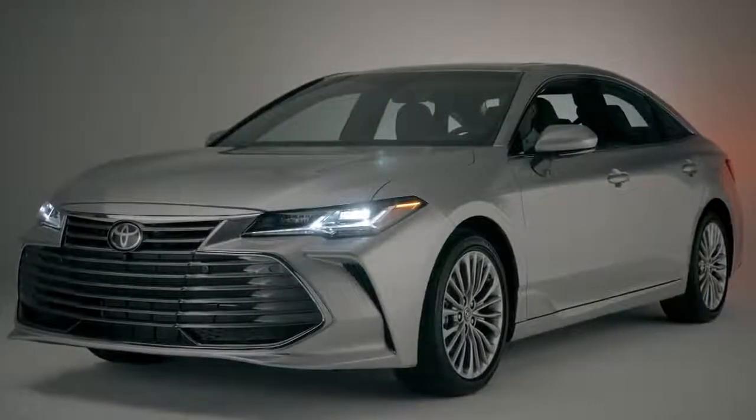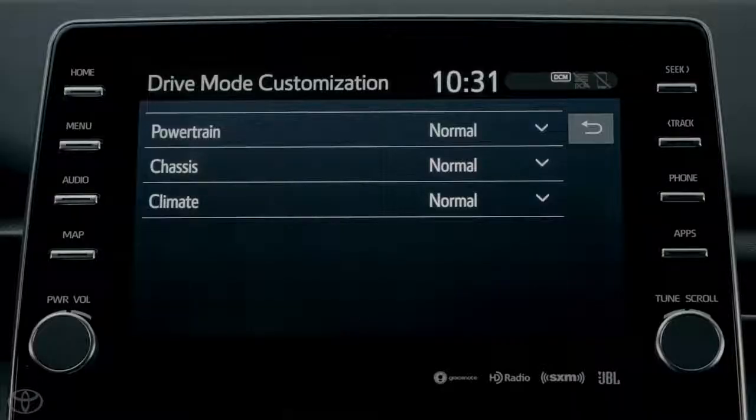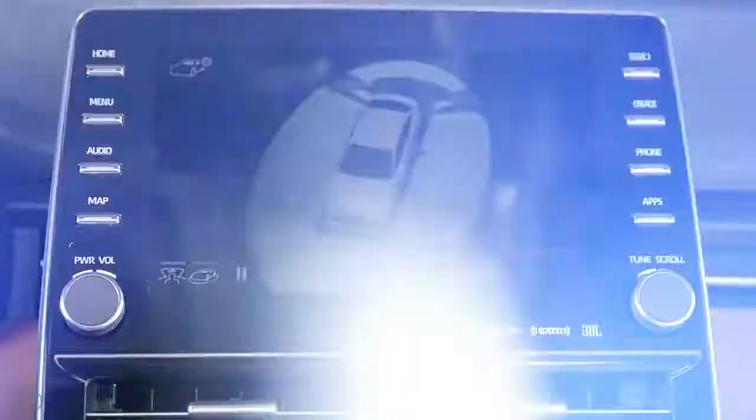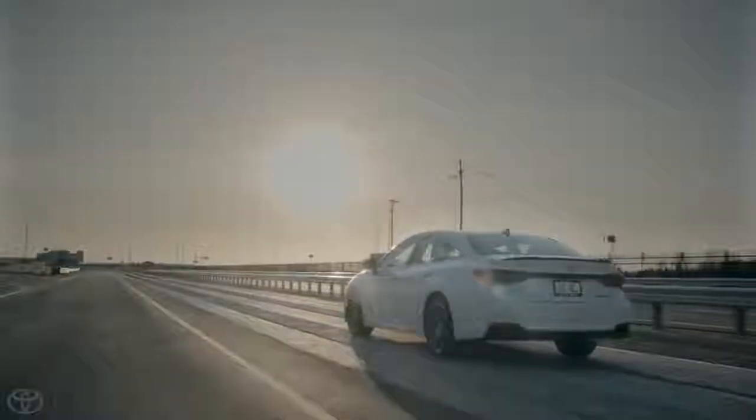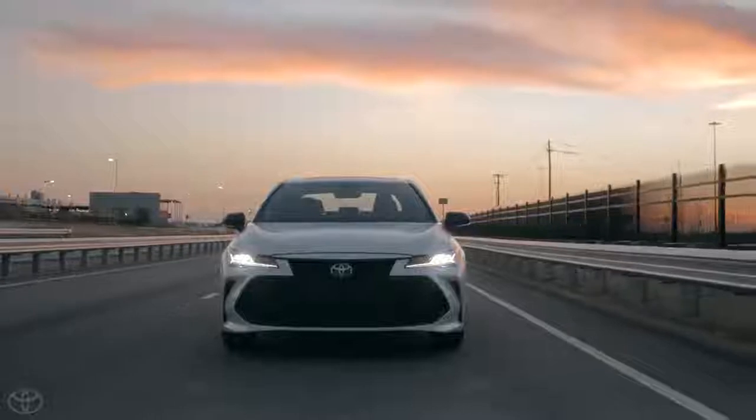As Toyota's flagship sedan, the 2019 Avalon is absolutely packed with exciting features and clever technologies, and we couldn't possibly cover it all in this video. Be sure to head over to toyota.com/Avalon to learn more.